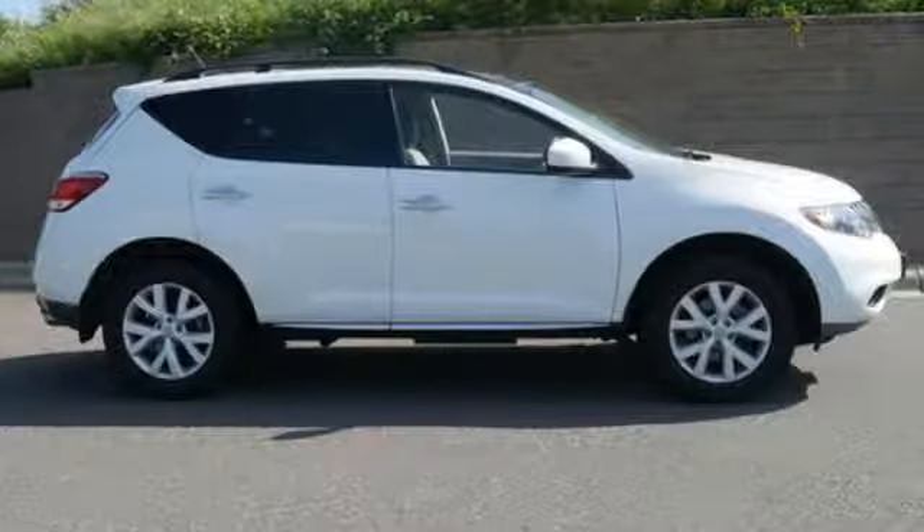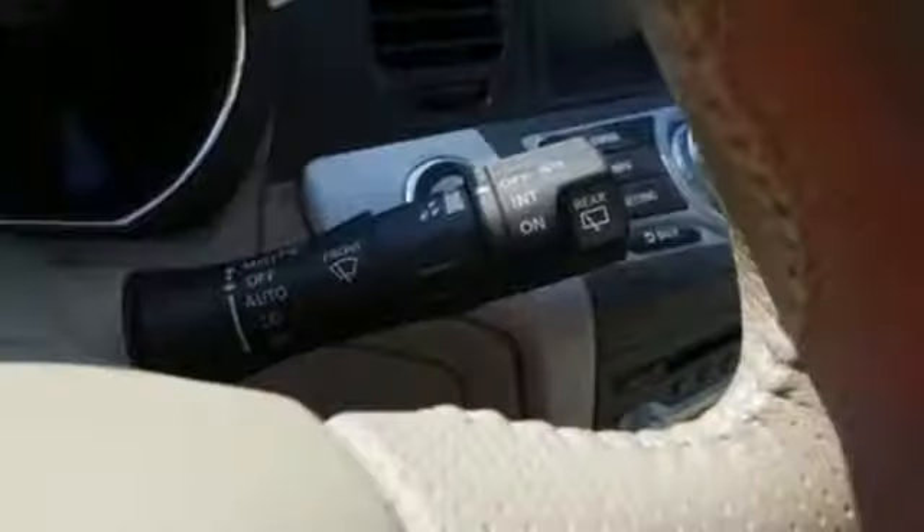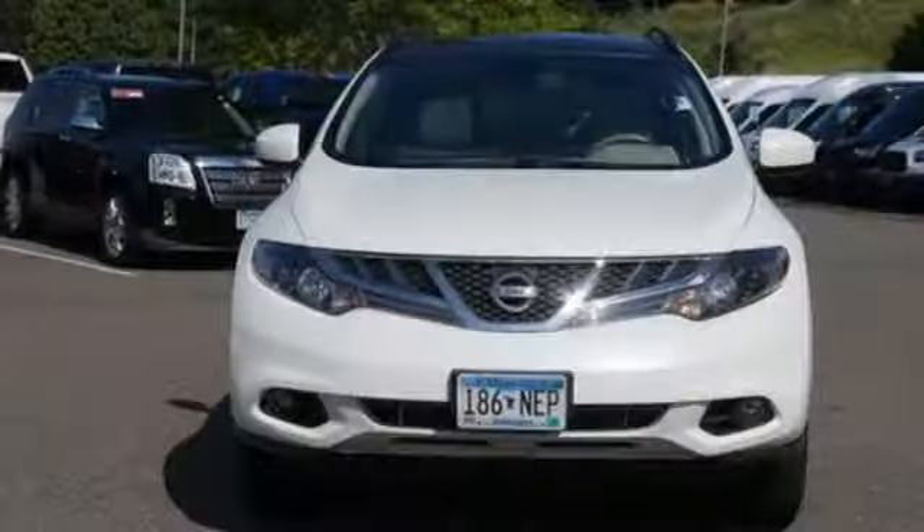AutoWeek finds the load height for kids in the back seat is near perfect, and there's a surprising amount of room in the hatch despite the truncated styling. Nissan excites the senses so you can enjoy the journey.